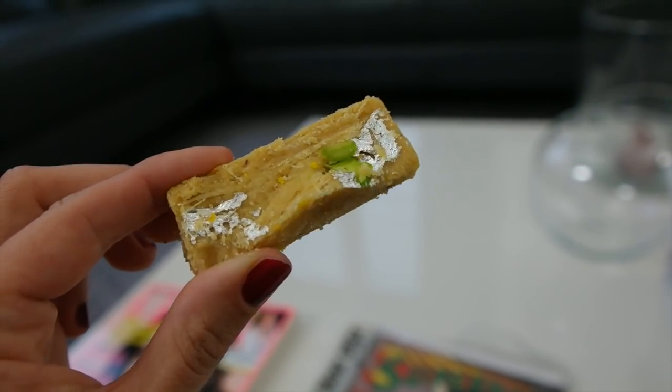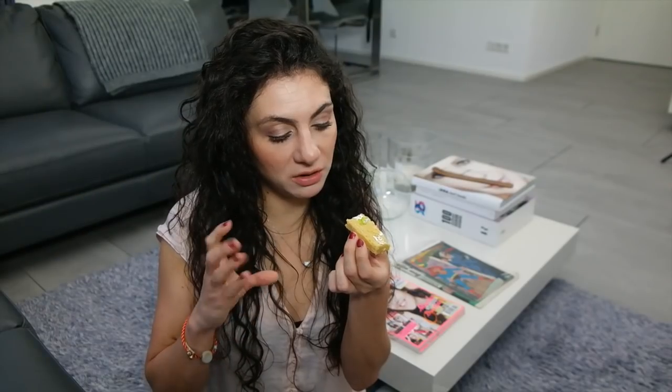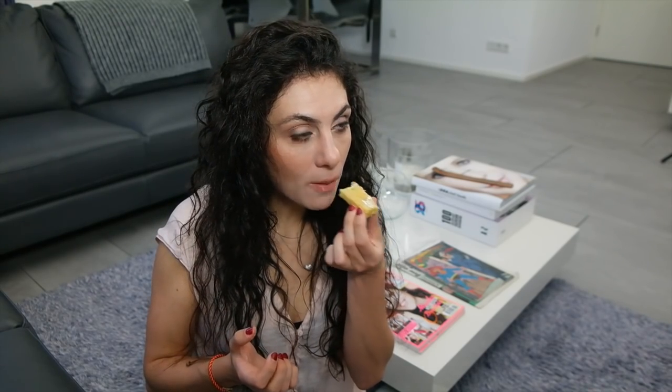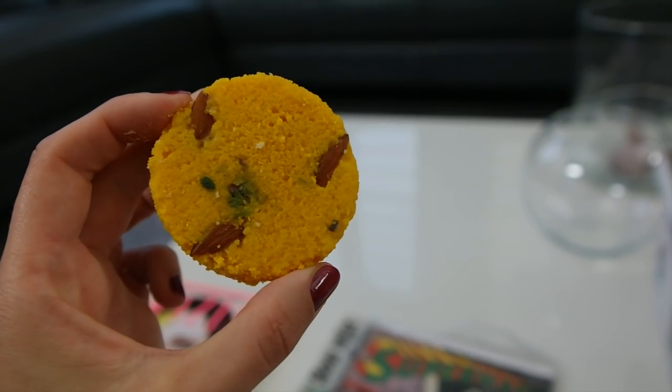I think this snack will also have the disadvantage of being four days old because it looks like it's supposed to be softer. But actually it's really good — it has a very nice crunchy, grainy texture. This is really good. I'll give this one a nine.